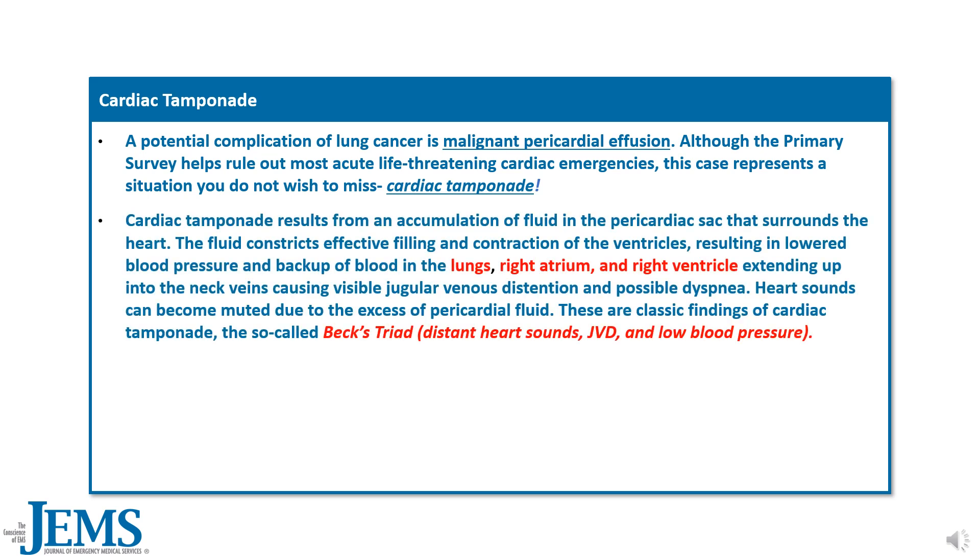Cardiac tamponade results from accumulation of fluid in the pericardial sac that surrounds the heart. The fluid constricts effective filling and contraction of the ventricles, resulting in lowered blood pressure and backup of blood in the lungs, right atrium, and right ventricle extending into the neck veins, causing visible jugular venous distension and possible dyspnea. Heart sounds can become muted due to excess pericardial fluid. These are the classic findings of cardiac tamponade — the so-called Beck's triad: distant heart sounds, JVD, and low blood pressure.